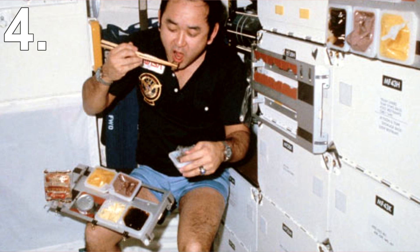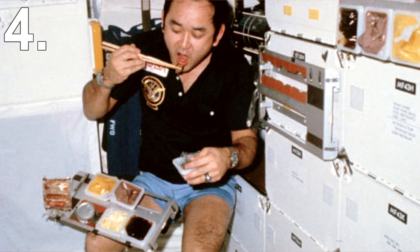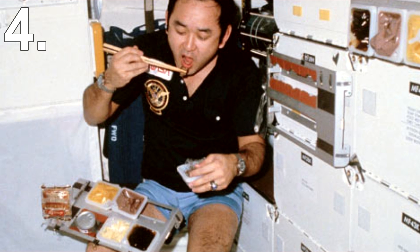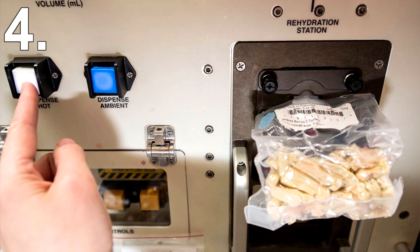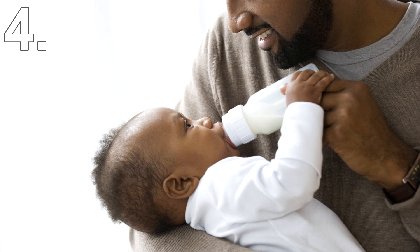Number 4: Baby Food. Feeding astronauts in space is no easy task. NASA have a whole team dedicated to figuring out good ways to develop nutritional supplements for their astronauts. When exploring algae, researchers discovered strains that produce two fatty acids that are found in human breast milk. Upon this discovery, they realized this could be very useful when it comes to feeding underdeveloped babies.